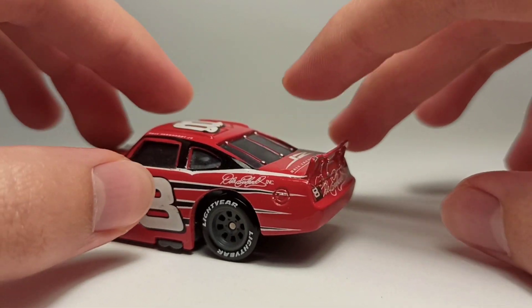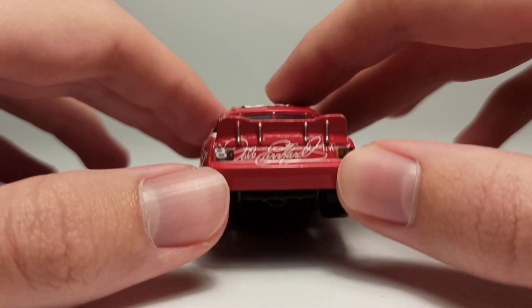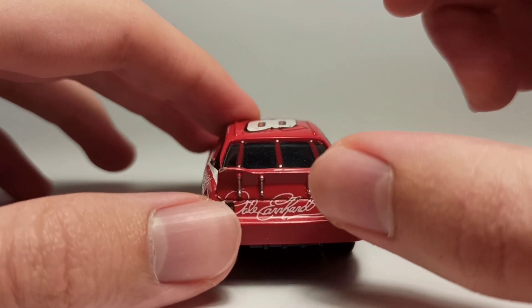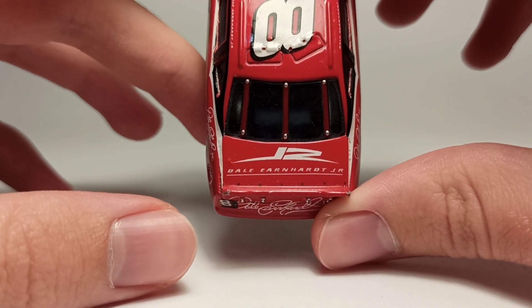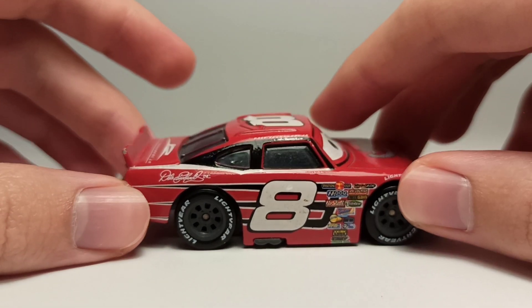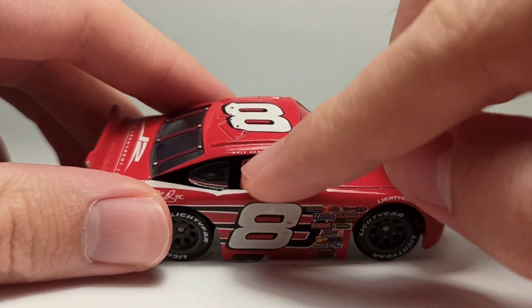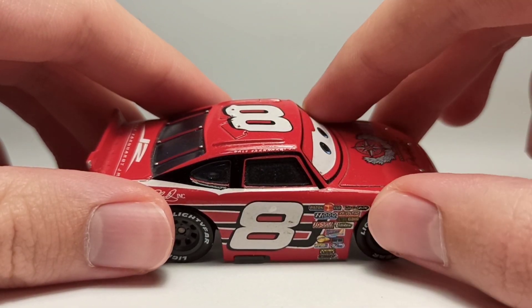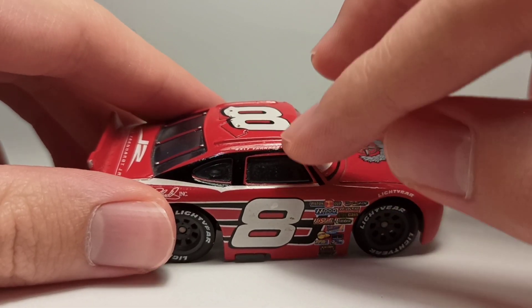He's got the signature and the Dale Earnhardt Incorporated logo again on the back. On the back he's got the number eight in pretty big, some silver details on the spoiler, and the Dale Earnhardt Junior logo. Inside it's pretty much the same — the number eight and Dale Earnhardt Junior up top, just like McQueen, Cal Weathers, Brick Yardley, and Bobby Swift. I don't think any other racers have their own name on the roof.